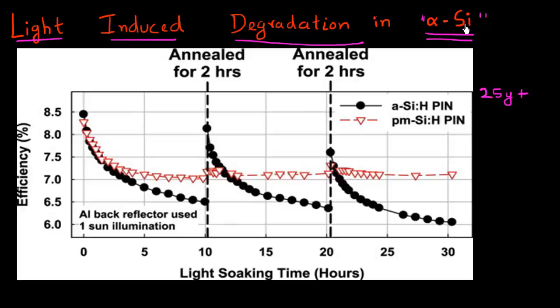So when you make these solar cells out of amorphous silicon, what is often observed is that if you expose them to sunlight — if you just make these cells and expose them to sunlight — you get a certain efficiency. In this case, an efficiency of 8.5%. But as you keep it exposed to light, the efficiency starts degrading. You can see that just in a period of five hours, the efficiency has dropped from 8.5% to close to 6.8%.